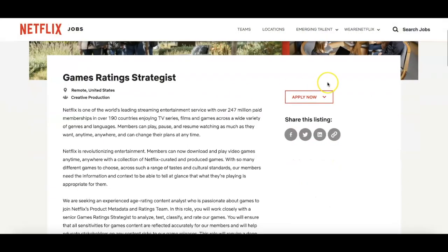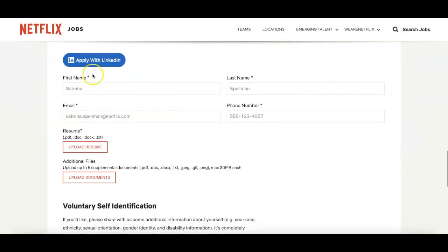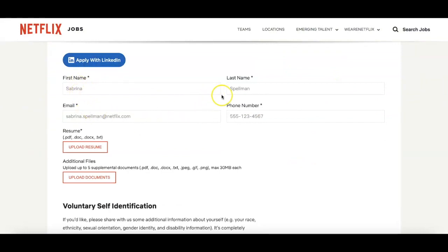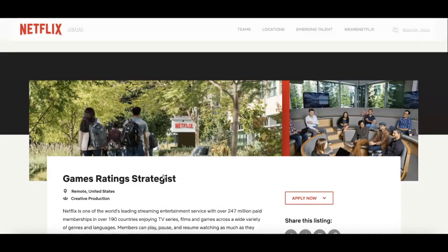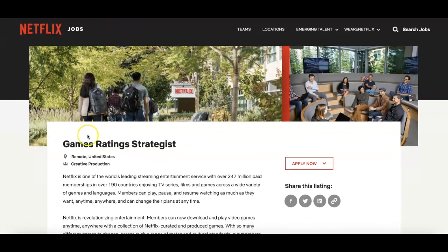You can apply just by clicking 'apply.' It'll take you to a form where you fill in your details and see if you're right for the job. Keep in mind there are a lot of different categories, but rating games or videos is something you can definitely find on Netflix Jobs and get paid to play games, watch videos, and work for Netflix.